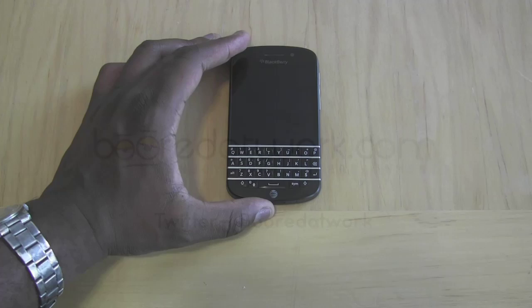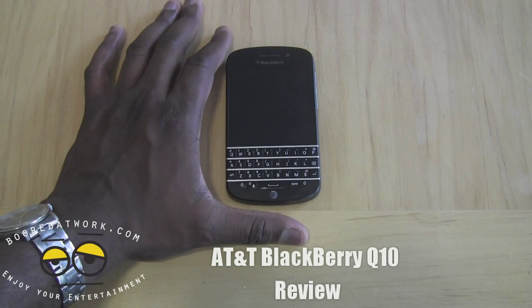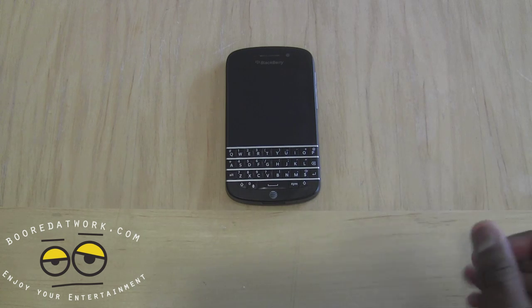Hi, this is Thunder E from BoarderWalk.com and today we're doing the review of the AT&T BlackBerry Q10. This is the Q10 which we've seen on Verizon and it's available on all carriers right now, but this is the AT&T version.